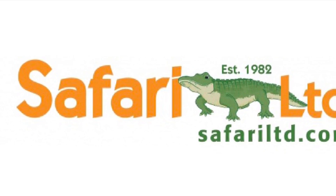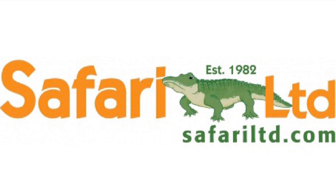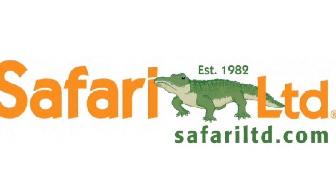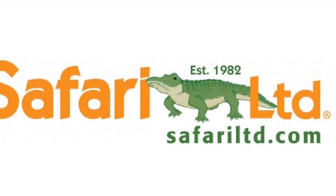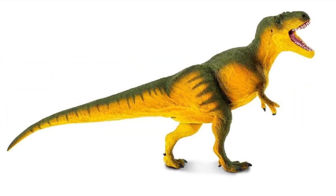Hey everyone, welcome back to the channel. The wait is over — the pics for the new Safari 2021 lineup have leaked online, so without further ado, let's just dive right into this. First up is their new tyrannosaur.